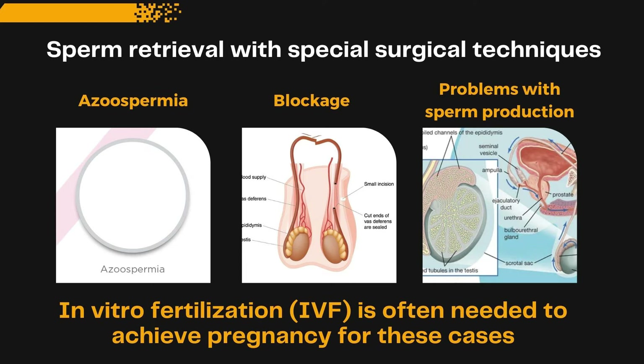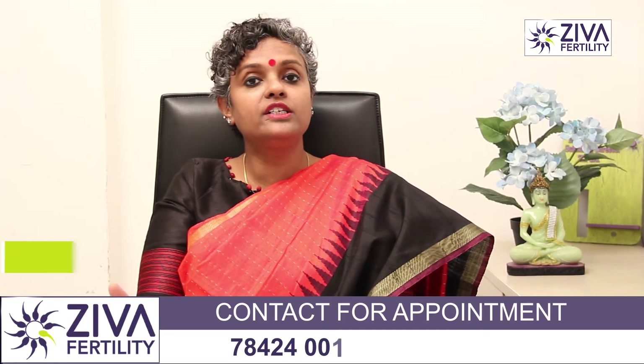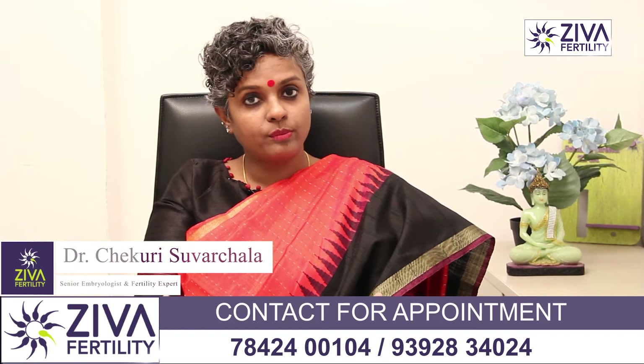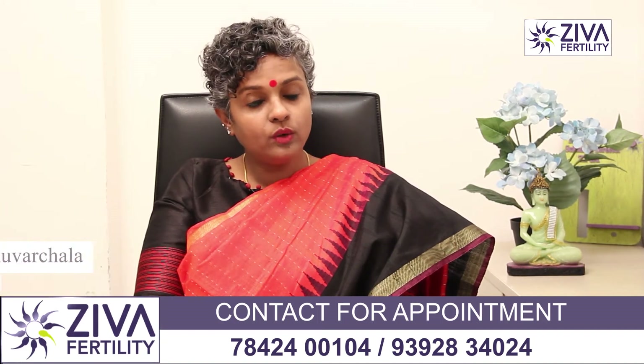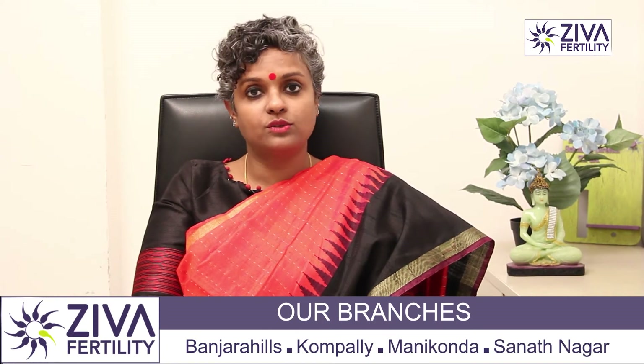About 60 percent are because of non-obstructive azoospermia. It could be a medical condition where the hormones are not being released properly, due to which sperms are not being produced. This video is purely about surgical extraction of sperms in case of obstructive azoospermia.